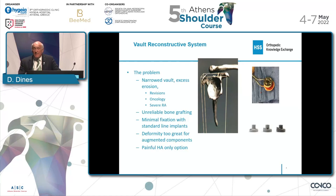And finally, in some cases, we have resorted to just a painful hemiarthroplasty as a salvage option.